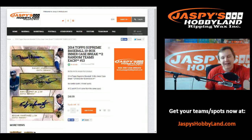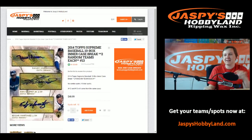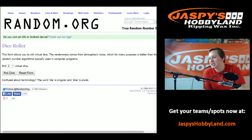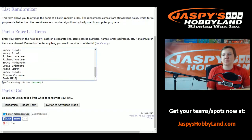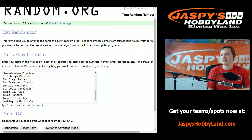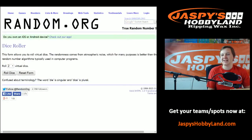What is up everyone? We got a little April 7th break here. Top Supreme Baseball, 10-box case break, random teams. You get two random teams each, so we got no combo teams in there — just straight up 30 teams and 30 names. Good luck everyone, going to roll the dice.